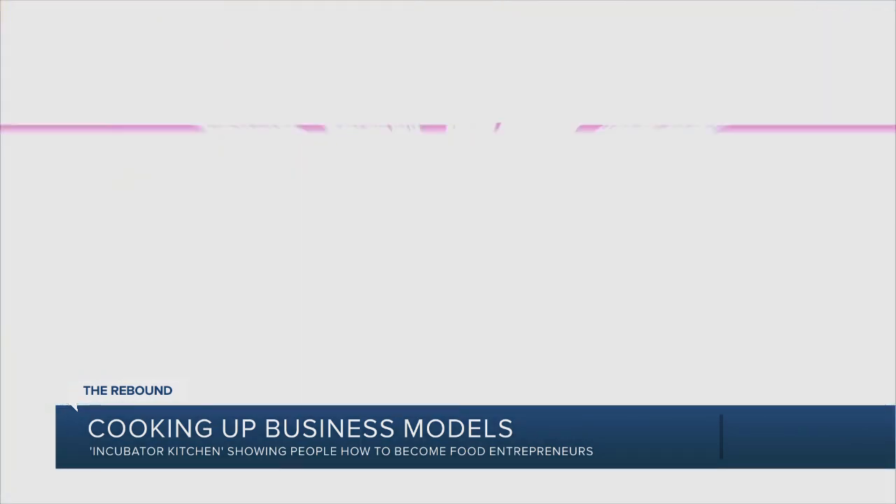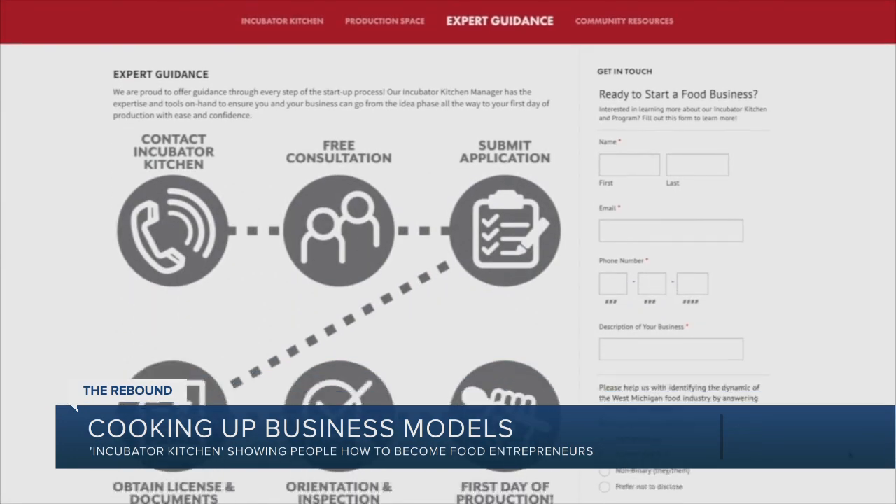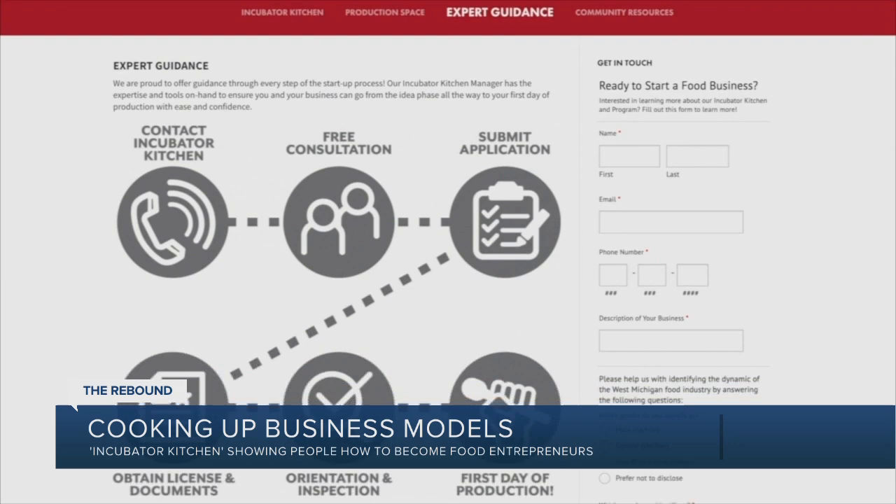The only thing aspiring entrepreneurs pay for is storage and sections of the kitchen, which Ryan says varies from $10 up to $22 an hour. Their biggest strength is coaching people through the licensing phase, which can certainly be the most daunting aspect of launching a food business — and that entire coaching process is completely free.